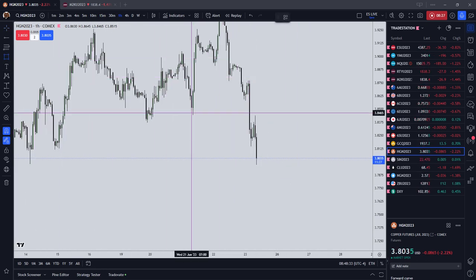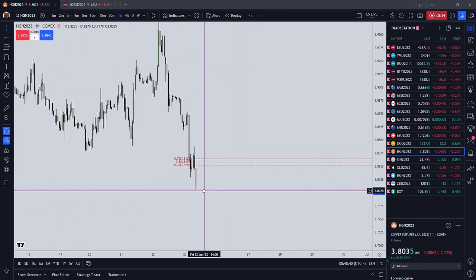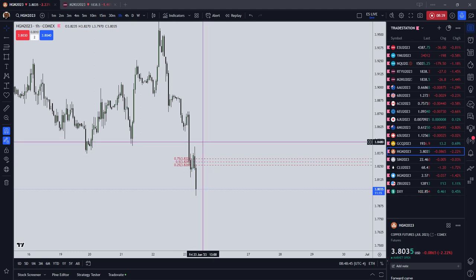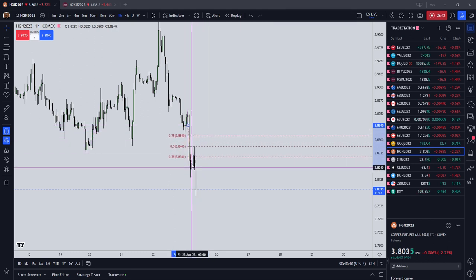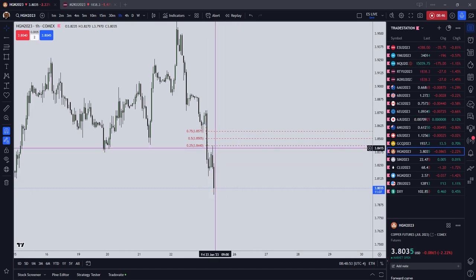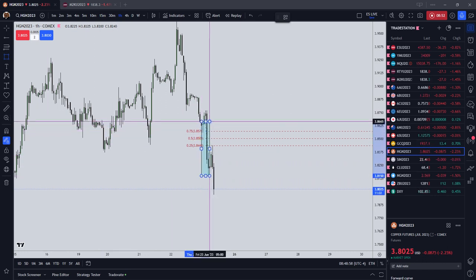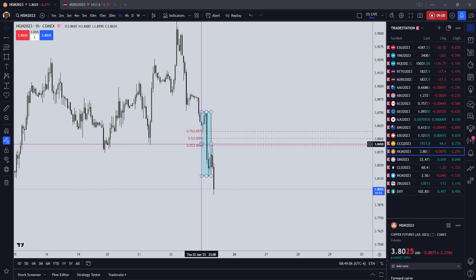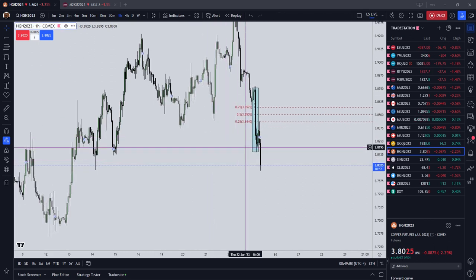We also have an order block sitting higher. If I were looking at shorts on copper, I would look at 3.8295, which is the 50% of this order block. We also have a fair value gap that just formed higher. Price traded into the 25% of this fair value gap right here, and we had an institutional order flow entry drill lower. We also have a tiny little fair value gap here where my box is drawn.